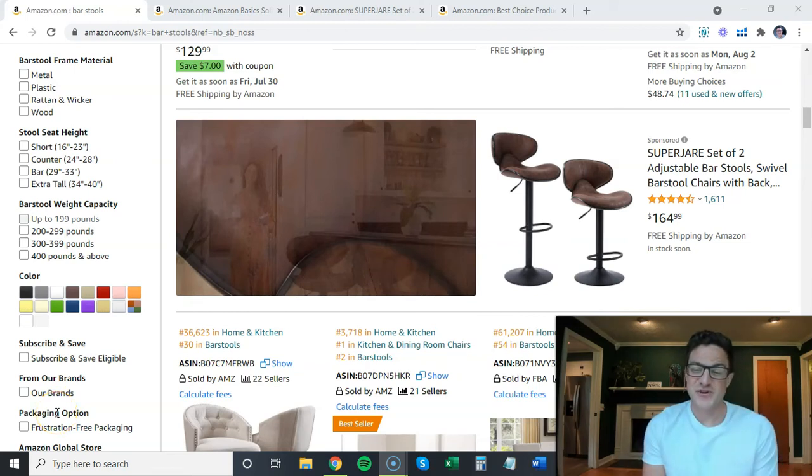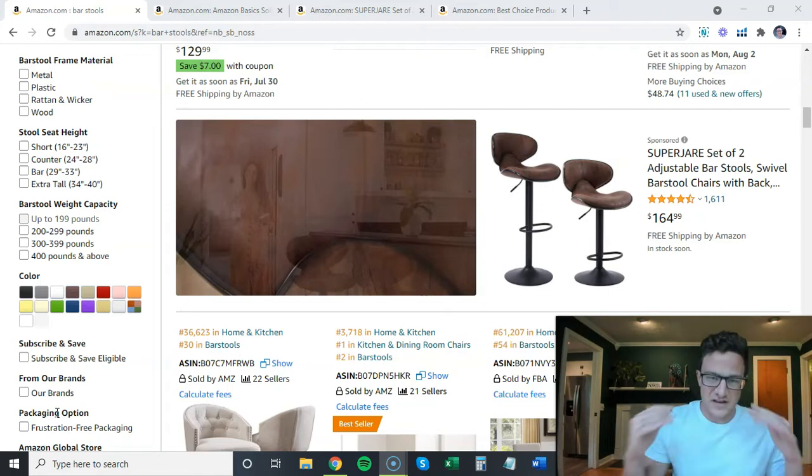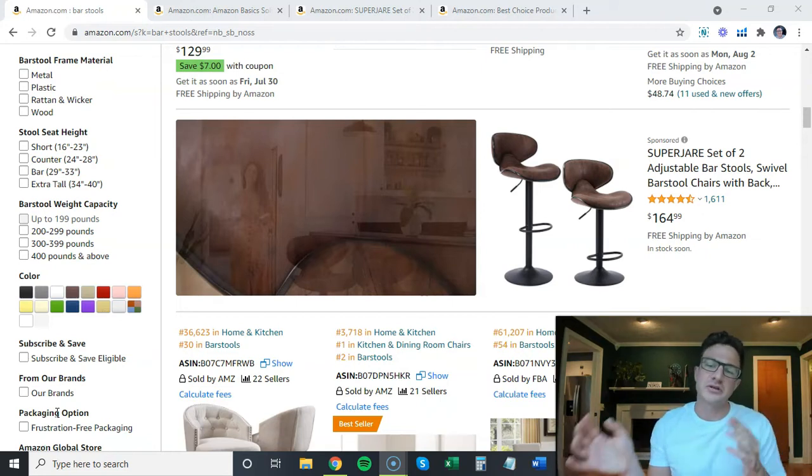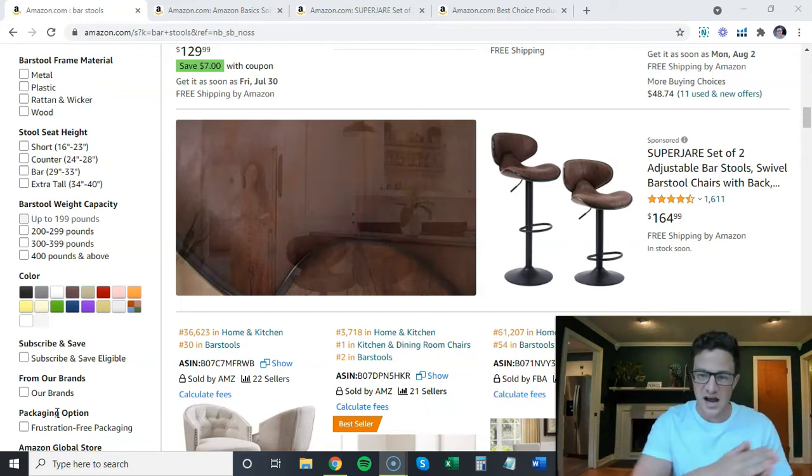If you sell on Amazon, you know that the supply lines of almost everyone are having issues right now. A lot of people are out of stock. A lot of stuff is having trouble being received into Amazon warehouses and it's causing a lot of issues. I want to cover two things today on what you can do as a seller if you're out of FBA stock, and how you can look for other people that are also out of stock.